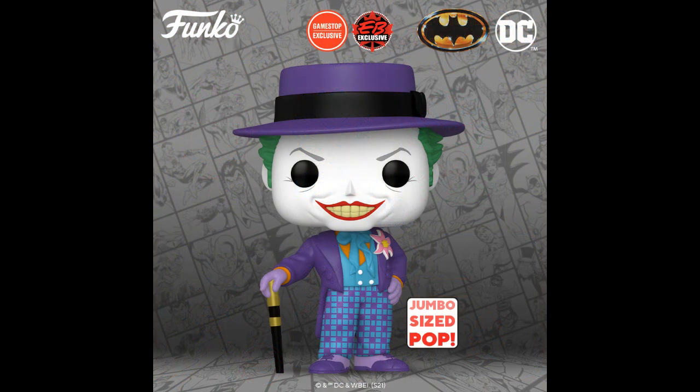And going to GameStop, a 10-inch Nicholson Joker. Batman 1989 — the only Batman that counts. Well, it's a favorite. Christian Bale didn't do bad — no, he didn't do bad, I liked him.